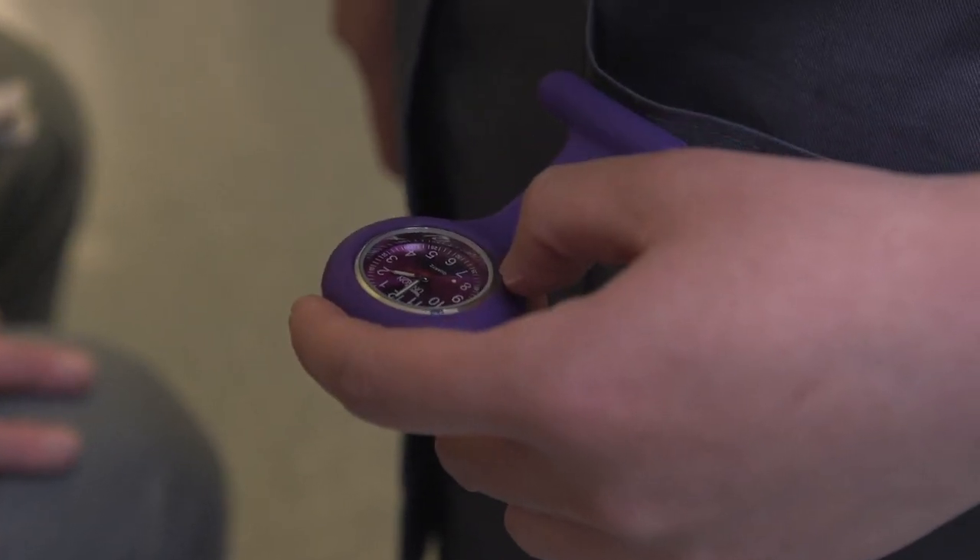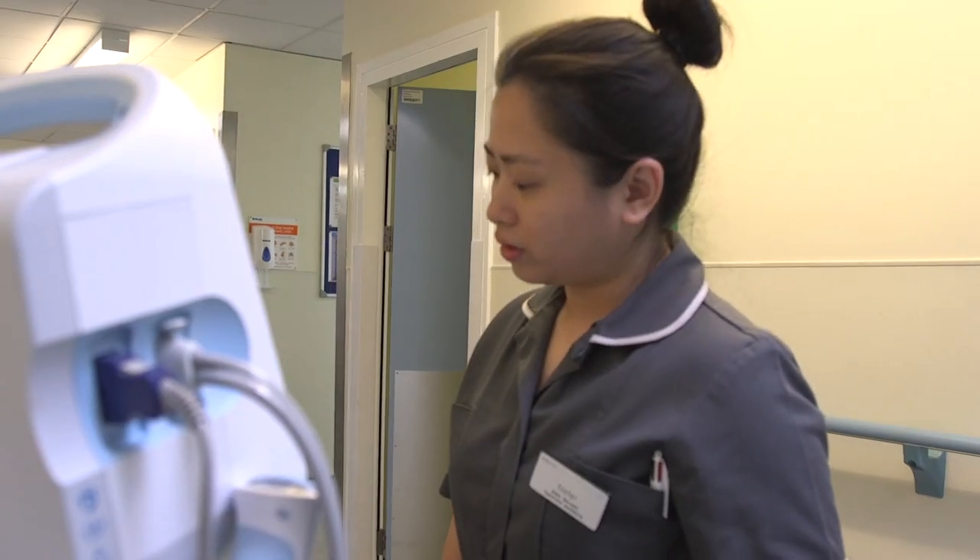Usually in the old system it took me at least an hour and a half to take all my patients' vital signs, but with this system it just takes me 30 minutes.